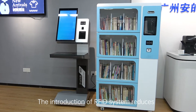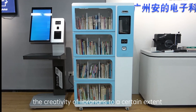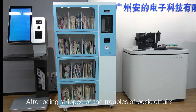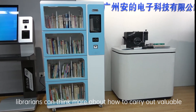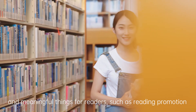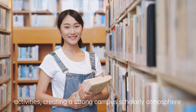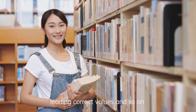The introduction of the RFID system reduces the working pressure of librarians and releases their creativity to a certain extent. After being freed from the troubles of basic affairs, librarians can think more about how to carry out valuable and meaningful things for readers, such as reading promotion activities, creating a strong campus scholarly atmosphere, and leading correct values.